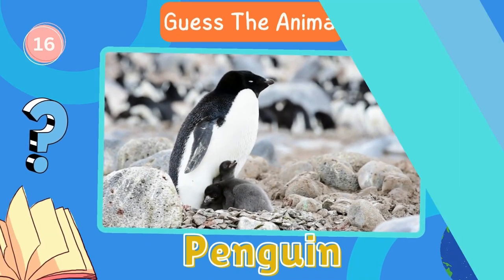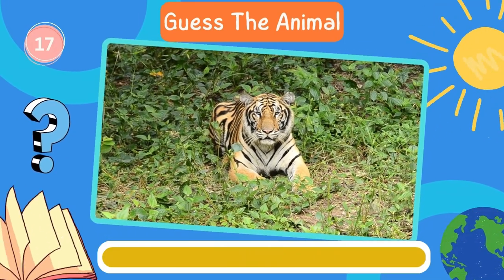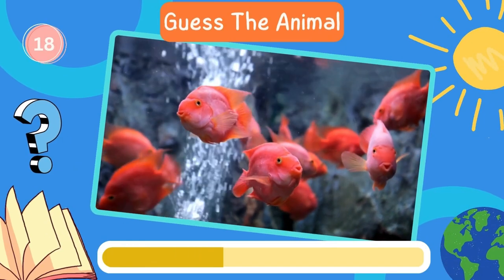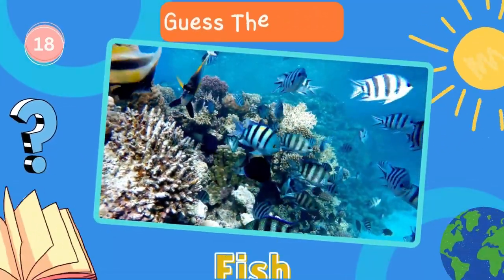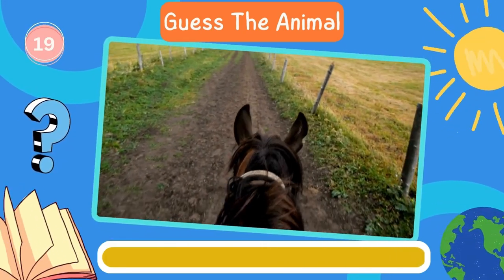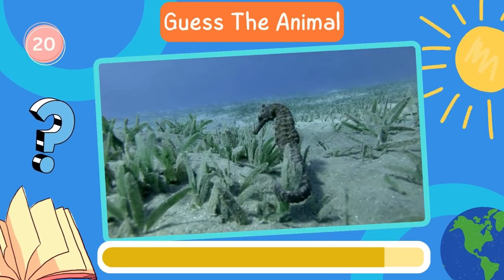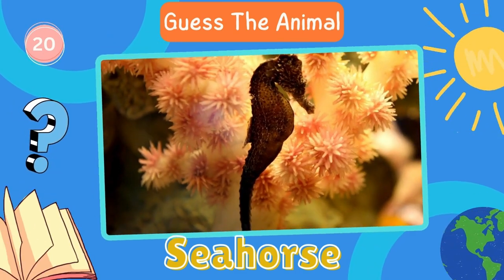Penguin. Next in line, what animal is this? A tiger. Fantastic. Now try to guess this animal. Fish. Next in line, what animal is this? Horse. Seahorse. Great work. How about this animal?